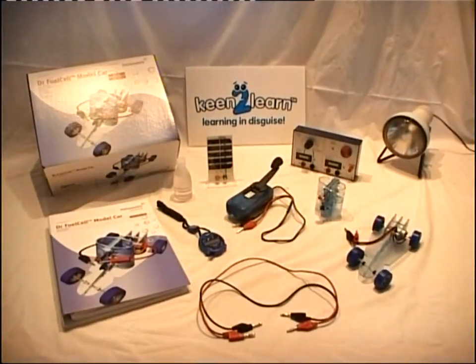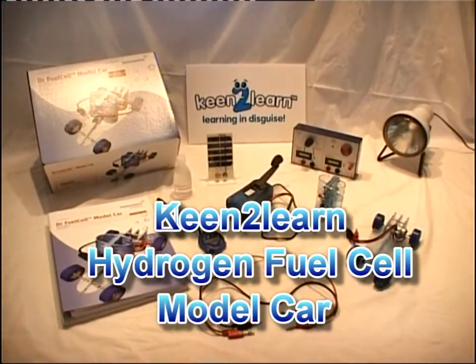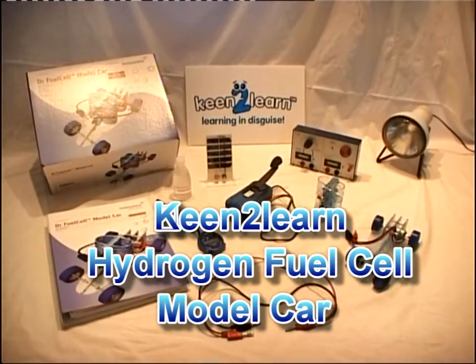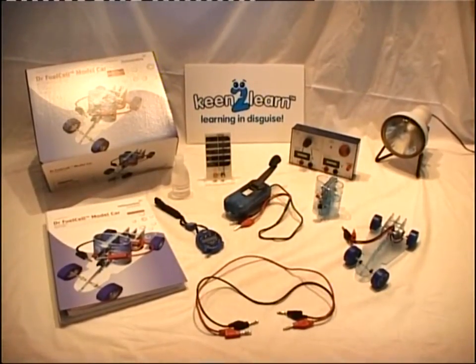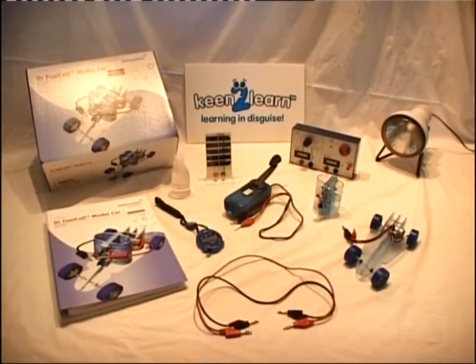Welcome to this short video to introduce the Heliocentrous hydrogen fuel cell model car, now available in the UK from Keen to Learn. This comprehensive kit is designed to introduce school children to the concept of hydrogen as a stored energy source — a vital element of renewable energy that will become ever more apparent in the years to come.